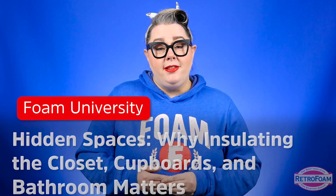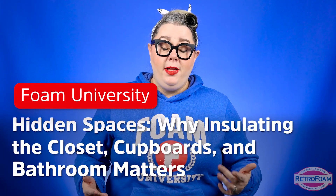When it comes to insulating your home, there are definitely areas that are going to slip your mind. And let me tell you, nothing's going to ruin that fantastic dinner more than pulling out cold plates for a hot meal. Let's talk about some other areas like your closet and even your bathroom and your kitchen cupboards that could use a little TLC when it comes to insulation.